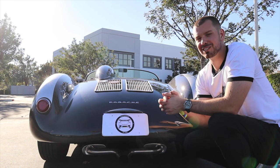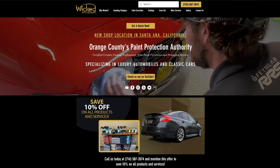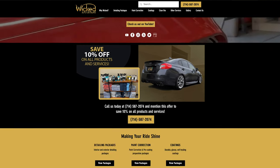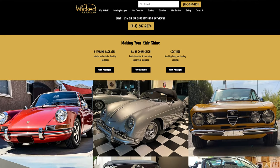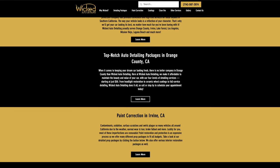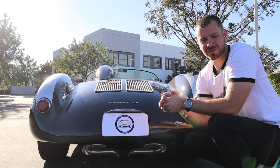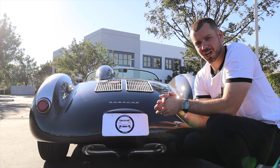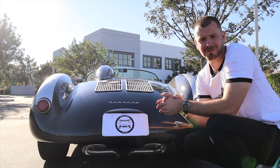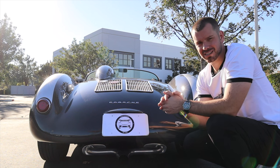This particular car was detailed by Wicked Auto Detailing here in Orange City. The owner had a graphene coating put on it — very similar to a ceramic coating — and it makes it feel like glass. They did a great job detailing this 550. Their link will be down below. Now let's go and talk about the motor.